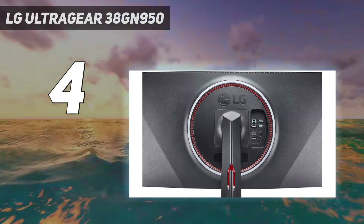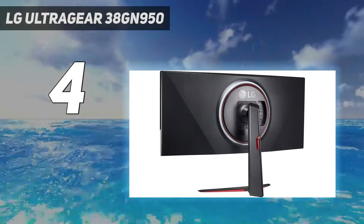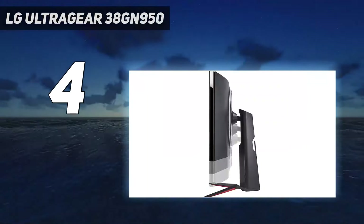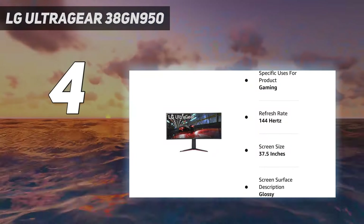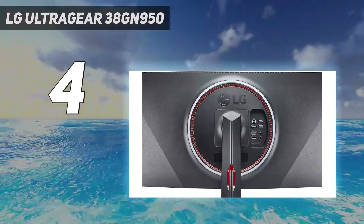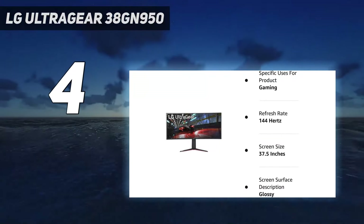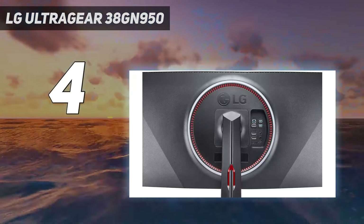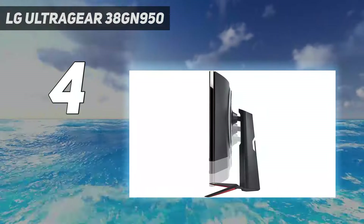Coming in at number four: the LG UltraGear 38GN950. It's hard not to be impressed by the LG UltraGear 38GN950. If you're looking for the ultimate gaming monitor, this is certainly the one to beat, with a 144Hz refresh rate that can be easily overclocked to 160Hz, one millisecond response time, spectacular image quality, and many other gaming features like G-Sync, an ultra-wide aspect ratio, and DisplayHDR 600. This is an incredibly good-looking monitor even before you've turned it on, with a series of lights that can sync with music or visual effects in the rear.